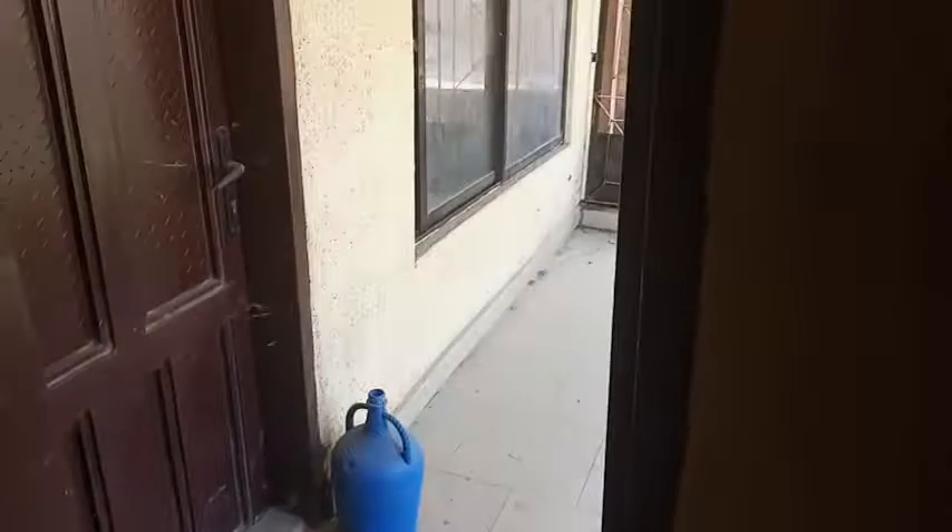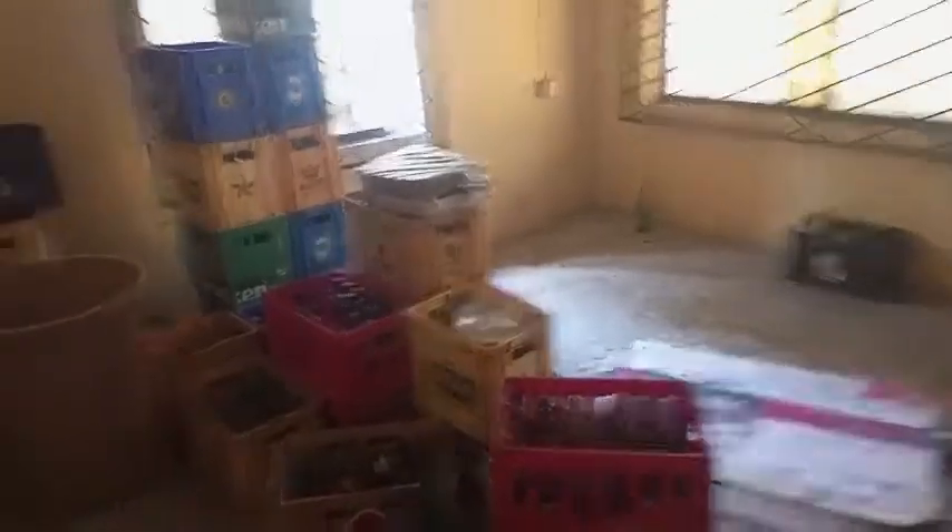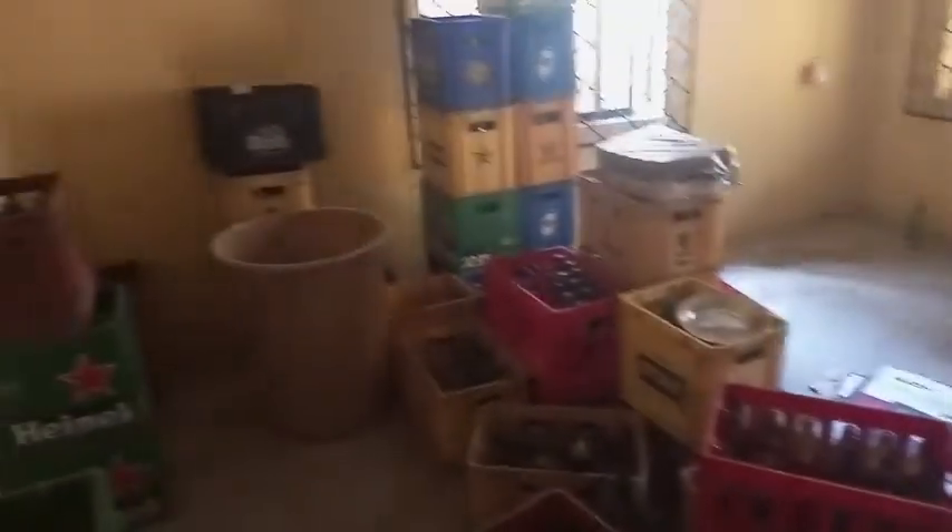This is another segment in the downstairs — another two rooms. Let me show you what it looks like. It's open. This room is used to pack things for the guests, like drinks, or any abandoned properties kept in the village are kept here.